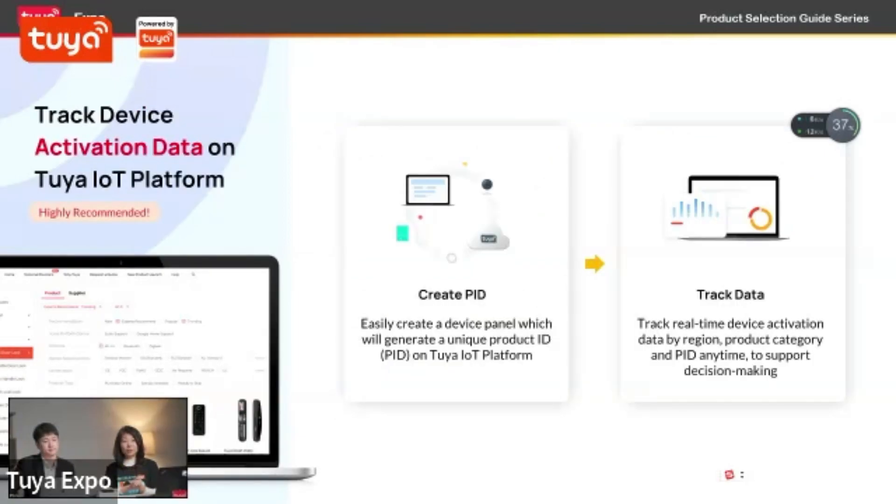We offer at least two ways to track orders. The first is a PID — a unique product ID number on the back of each item. You can set up your PID on the platform to keep it in line with all other items. The second: when someone activates the device, only the brand owner can track that activation — not everybody can see it. So it's very secure.